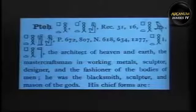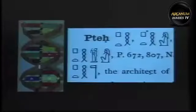The ancient Egyptians tell us that Ptah was the one responsible for building the craft that the Egyptians sailed into eternity. From E.A. Wallis Budge's book The Gods of the Ancient Egyptians, we find that Ptah was the architect of heaven and earth, the master craftsman in working metals, sculptor, designer, and the fashioner of the bodies of men — a blacksmith, sculptor, and mason of the gods. When I look at the detail of Ptah's business card and see this double helix here and compare it with a modern depiction of a double helix, I think we're looking at exactly the same thing.